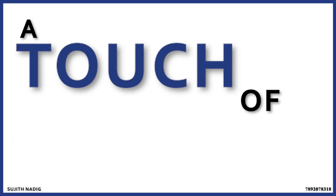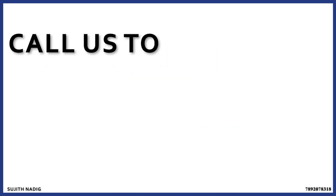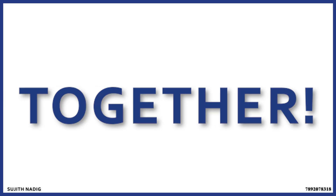So, ready to bring a touch of greenery into your balcony? Call us to learn more, and let's create something inviting together.